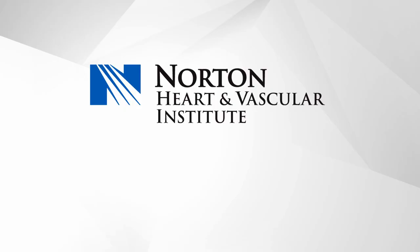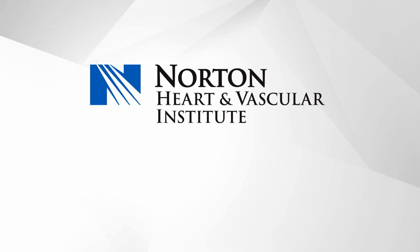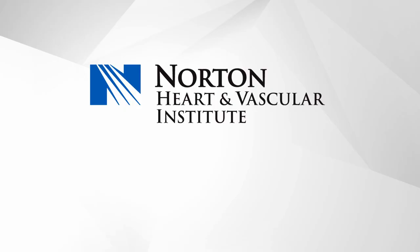As always, if you have questions, please reach out to your doctor's office. Thank you for choosing Norton Heart and Vascular Institute.